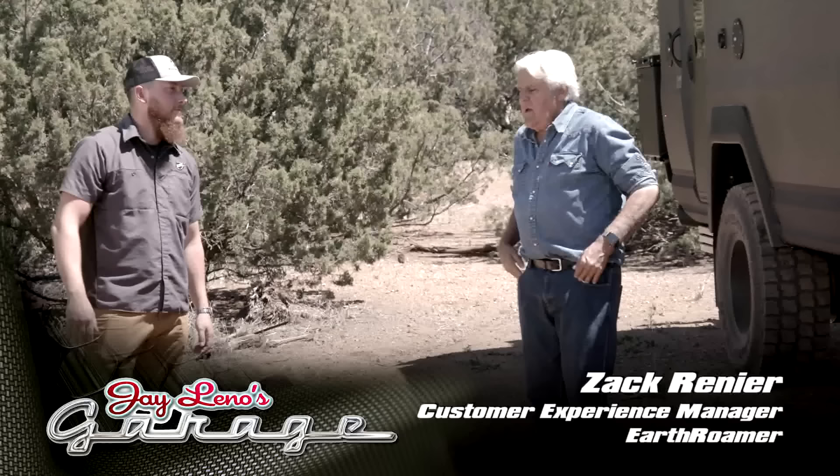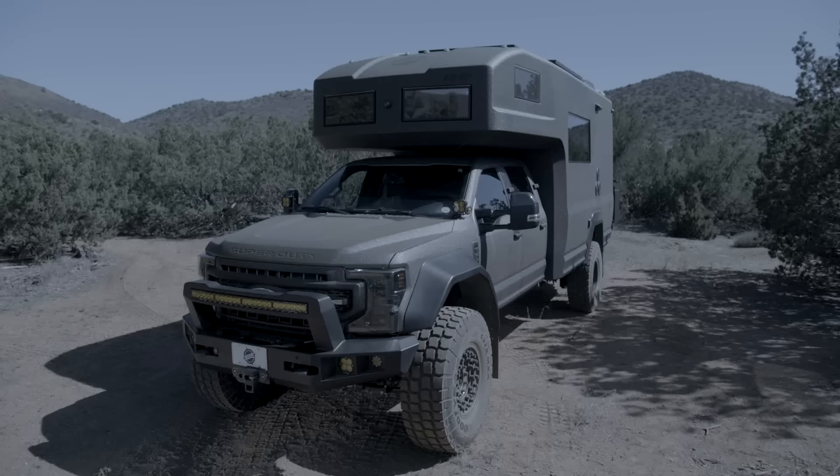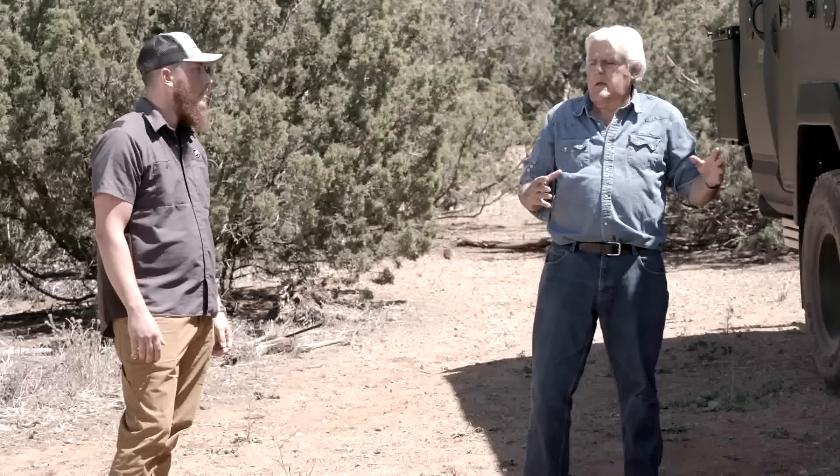I have the gentleman who is kind of the experience guy - let's meet Zach Winnier, the customer experience manager for Earthroamer. This is all Ford F550, but this is all carbon fiber, which makes it a lot lighter. We start with the Ford F550, get that directly from Ford, strip it down to absolutely bare frame rails, and build up from there. When you buy this, the Ford factory powertrain warranty remains intact - factory engine, transmission, axles.